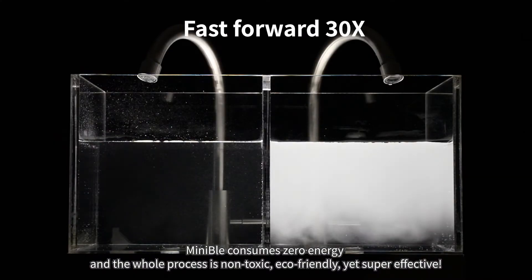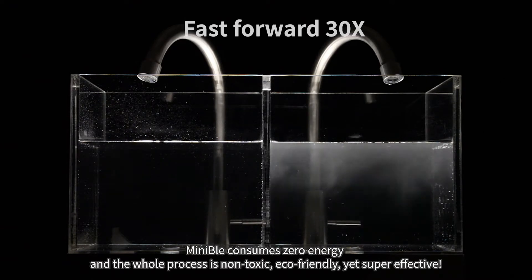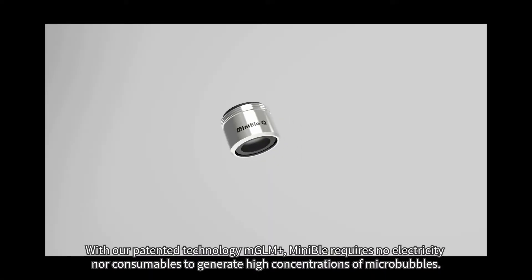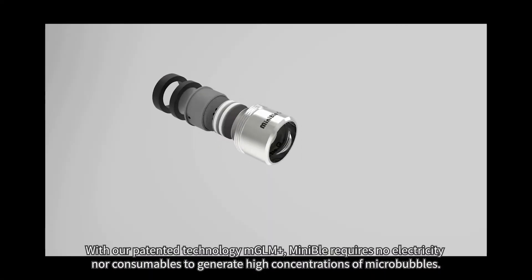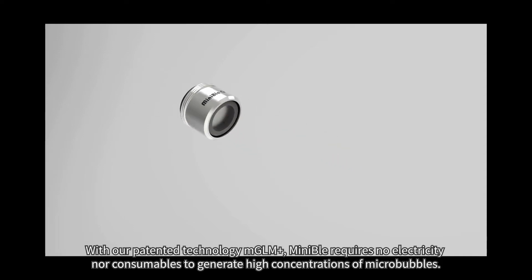Minnable consumes zero energy, and the whole process is non-toxic, eco-friendly, yet super-effective. With our patented technology MGLM+, Minnable requires no electricity nor consumables to generate high concentrations of micro-bubbles.